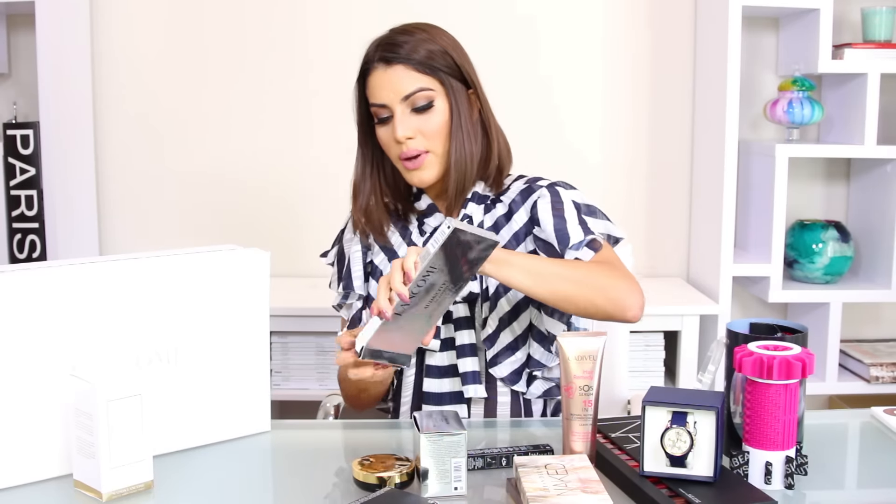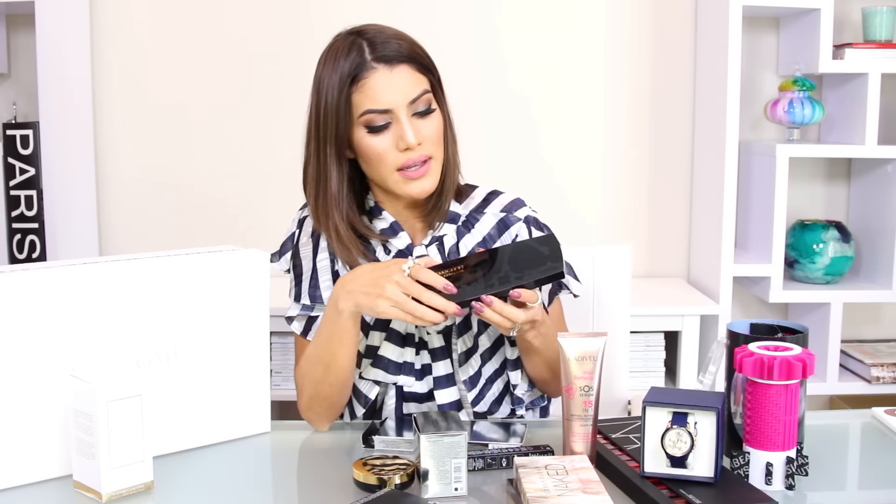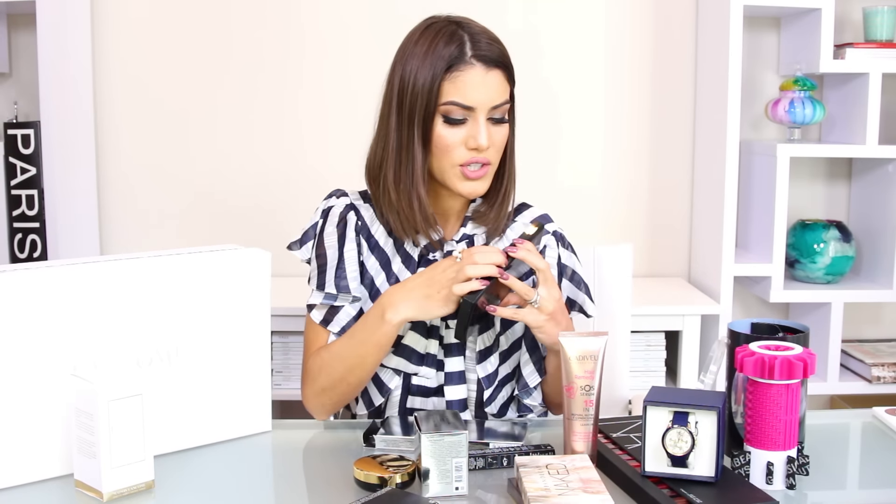I'm also giving away the new Teint Idole Ultra Cushion Foundation from Lancôme. It comes on a cushion applicator and it's a beautiful foundation for everyday wear — it has great coverage but gives you a really natural-looking finish.